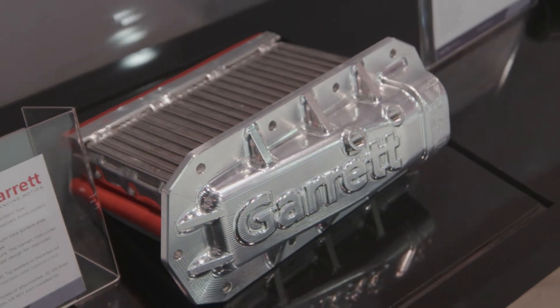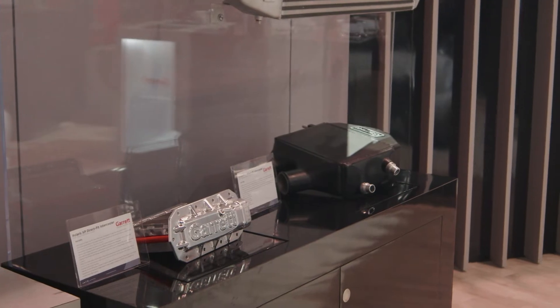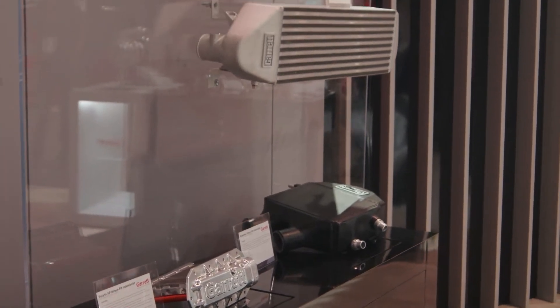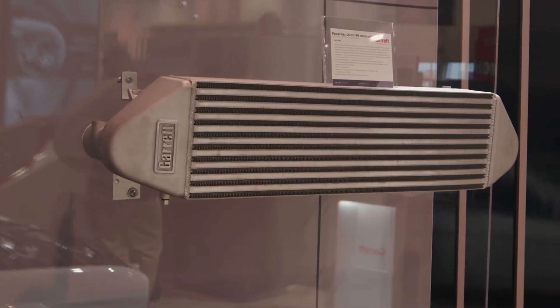All Garrett aluminum intercooler cores are vacuum brazed, which results in a superior product that is cleaner, free of flux, and contains superior braze joints as compared to a flux brazed core, which most of our competitors utilize. 100% of our cores are leak tested before they leave the factory to ensure they are leak free.